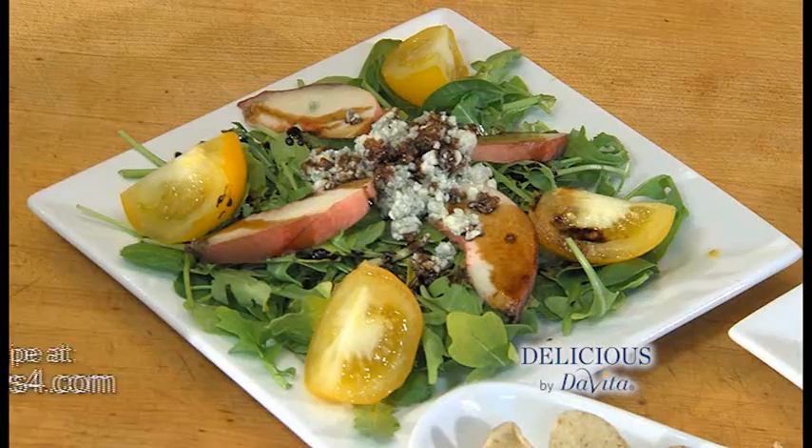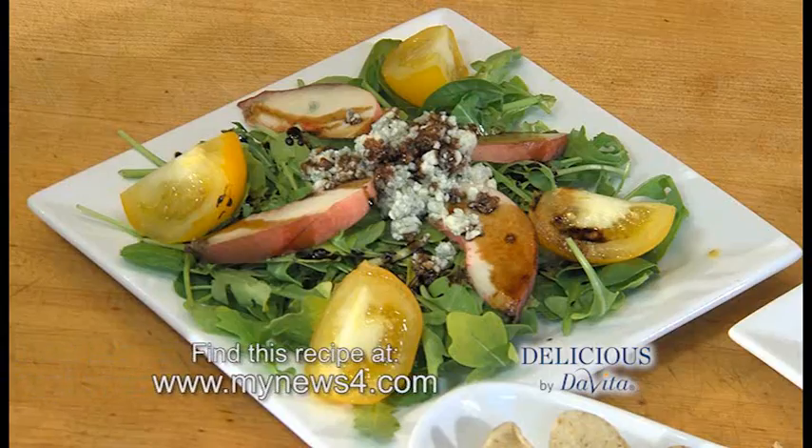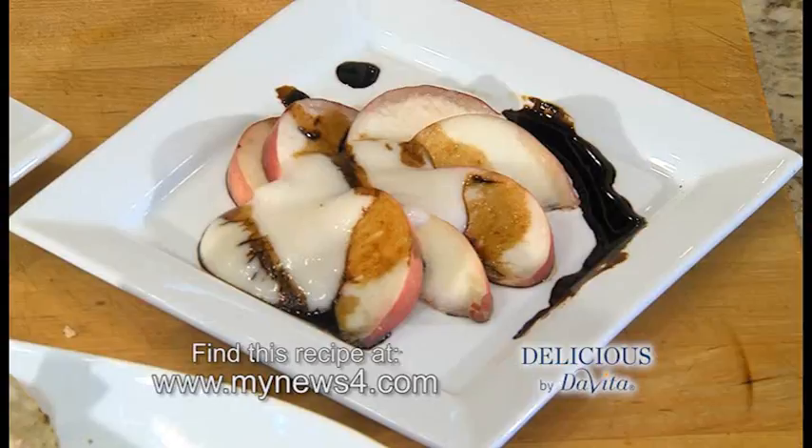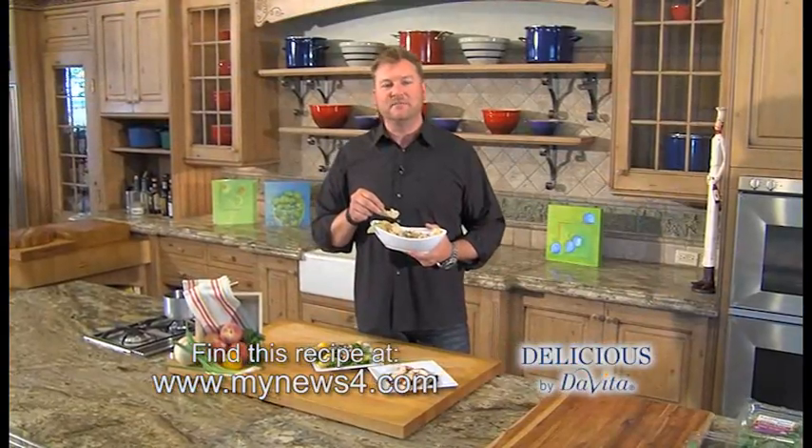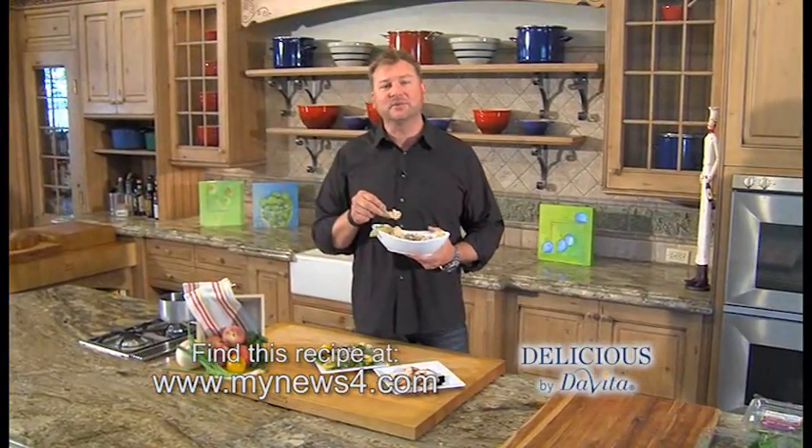Peaches three ways: peach salad with heirloom tomatoes, gorgonzola on a bed of arugula and spinach; peach dessert with coconut milk yogurt and balsamic reduction sauce; and peach with shrimp ceviche. A simple summertime meal — peaches three ways. You can find these recipes online. I'm Steve Schroeder, this is Delicious by DaVita.